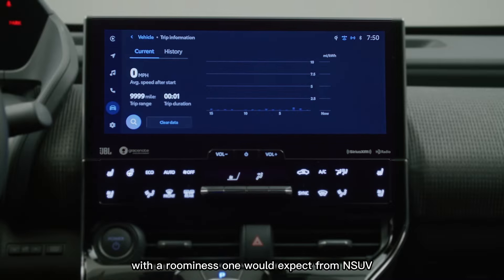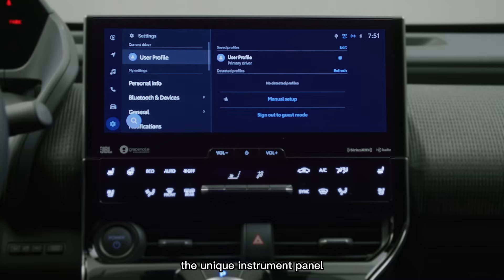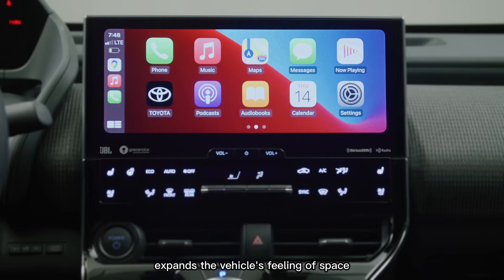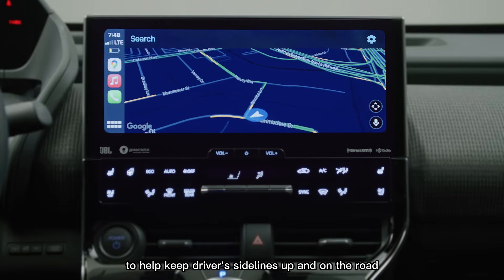With the roominess one would expect from an SUV, the placement of surrounding elements is also engineered with purpose. The unique instrument panel and precision placement screen expand the vehicle's feeling of space, while emphasizing meter visibility to help keep the driver's sight lines up and on the road.